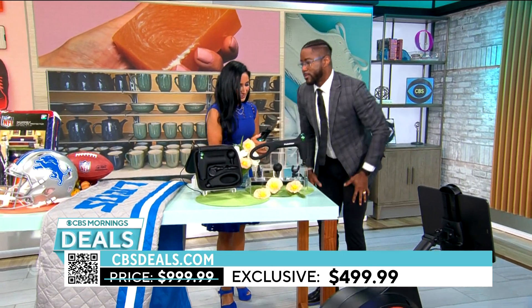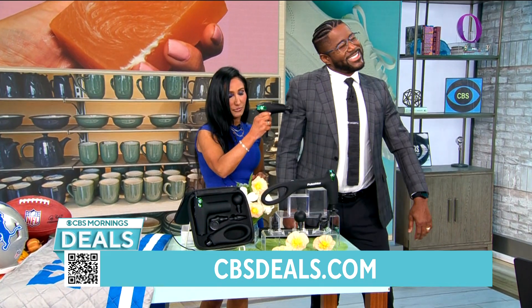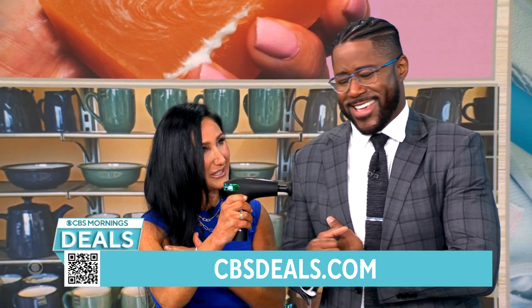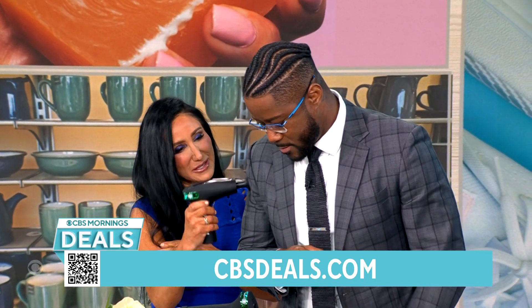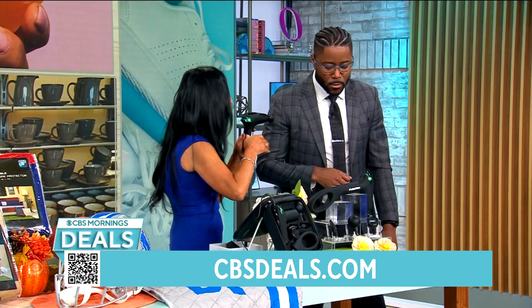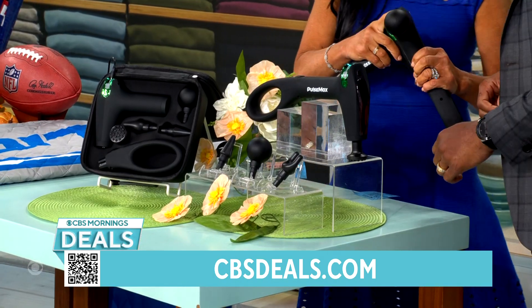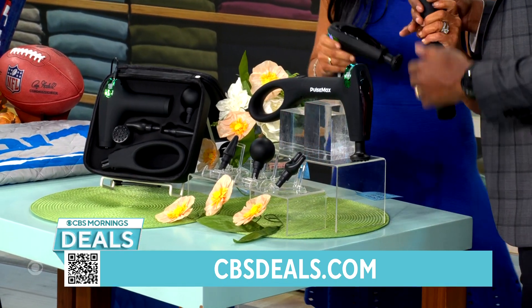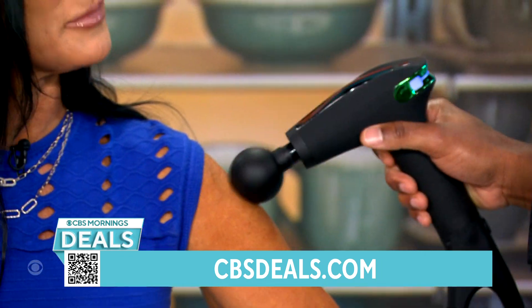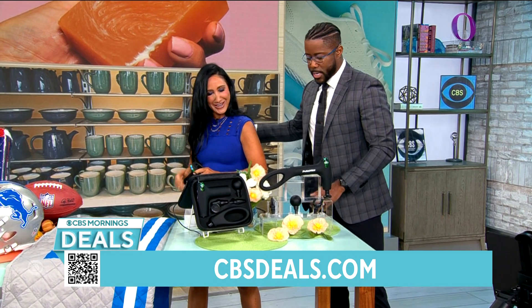All right, so after the workout, now it's time for a massage. This is a massage gun that's portable. It comes with lots of different massage heads, but here's the best part — check this out, it's got an extender arm on it. So you know those hard-to-reach places? The middle of your back. Maybe you're sitting on the couch.